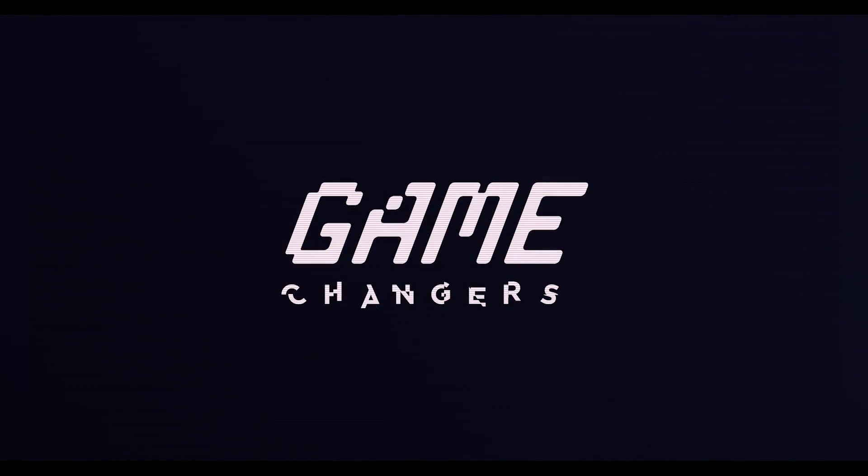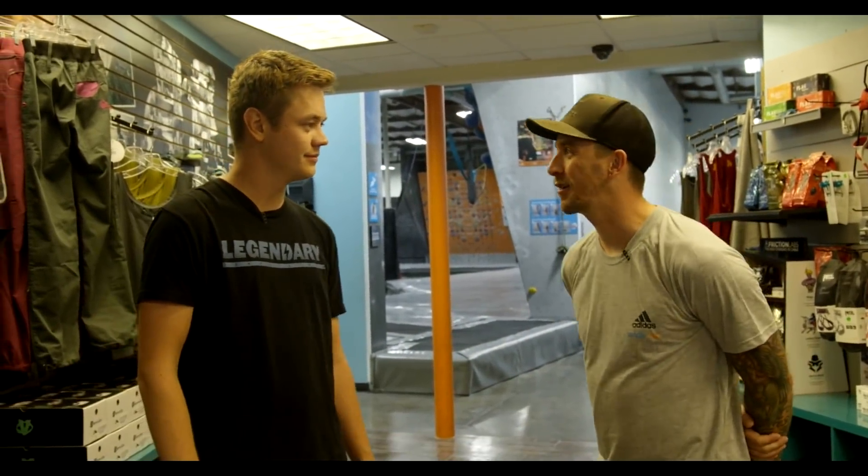What's up guys, how are you? It's Rainhead back. We're here at Sender One. This is one of the bigger rock climbing gyms in SoCal, if not the country. And we're here to do some rock climbing.